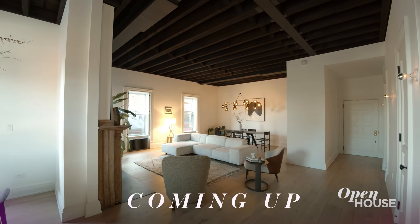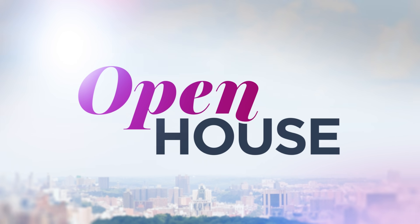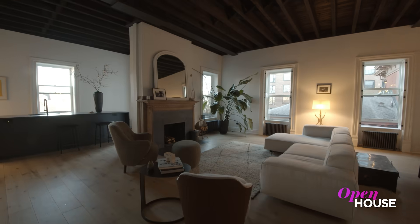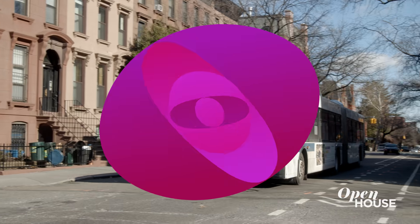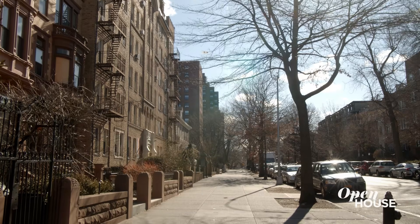Coming up, this modern renovation of a Brooklyn classic — we'll be right back. Welcome back, everyone. Now we're in Clinton Hill, Brooklyn with architect Simon Arnold, who was tasked with renovating this top-floor duplex in a former Romanesque mansion. I'm Simon Arnold, principal architect of our Brooklyn-based firm, Arnold Studio. Welcome to my project in Clinton Hill, Brooklyn.